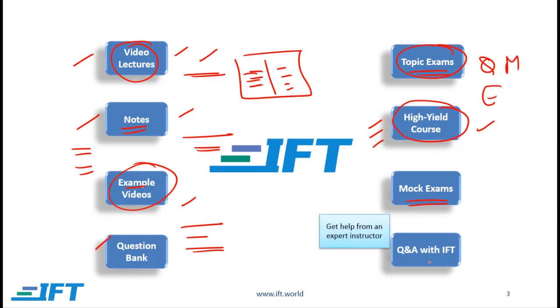And finally we offer a service called Q&A with IFT. As you study the Level 1 curriculum you might have questions, and IFT will be happy to help you with any issues that you have.